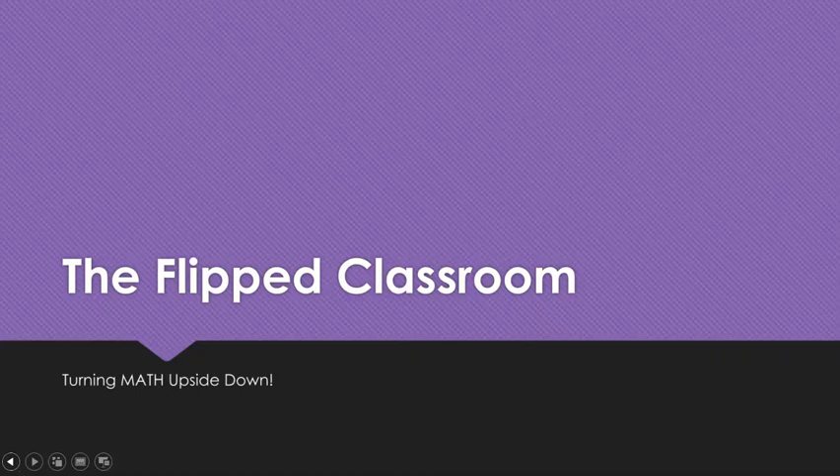This is Mrs. Harbin and I'm here to tell you about the flipped classroom. This is for both students and parents, so hopefully you guys are watching this together. A flipped classroom really turns the math classroom upside down. This is an idea that's picking up steam in the field of education, and it's something that I personally am really interested in.